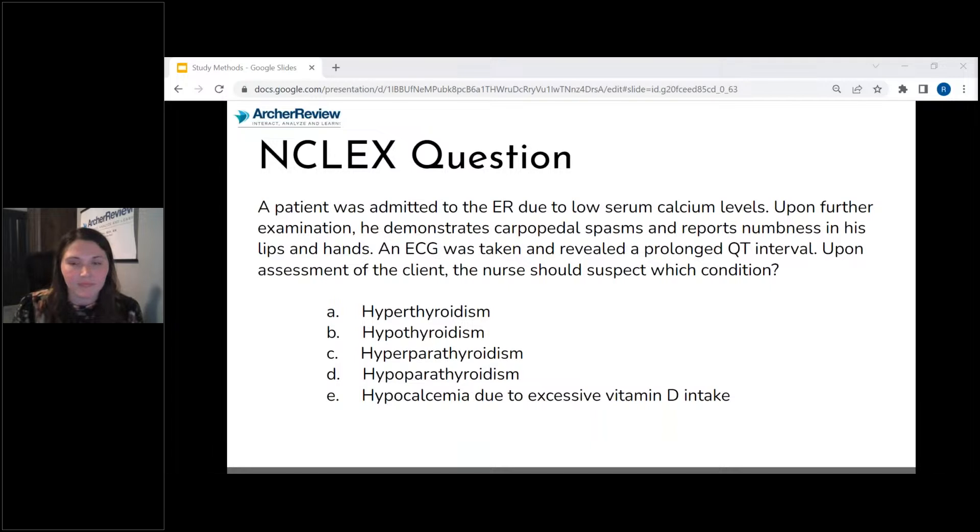Let's take another 15 seconds. Let's talk about how I would break this down. What is this question truly asking me? I know I'm looking for just one answer. What condition has a prolonged QT interval, carpopedal spasms, and causes a low calcium level? I'm looking for true answer choices here. I see quite a few opposites — I have hyperthyroidism versus hypothyroidism. It's not really consistent with either, so I can eliminate A and B right away. Then I have hyperparathyroidism and hypoparathyroidism.